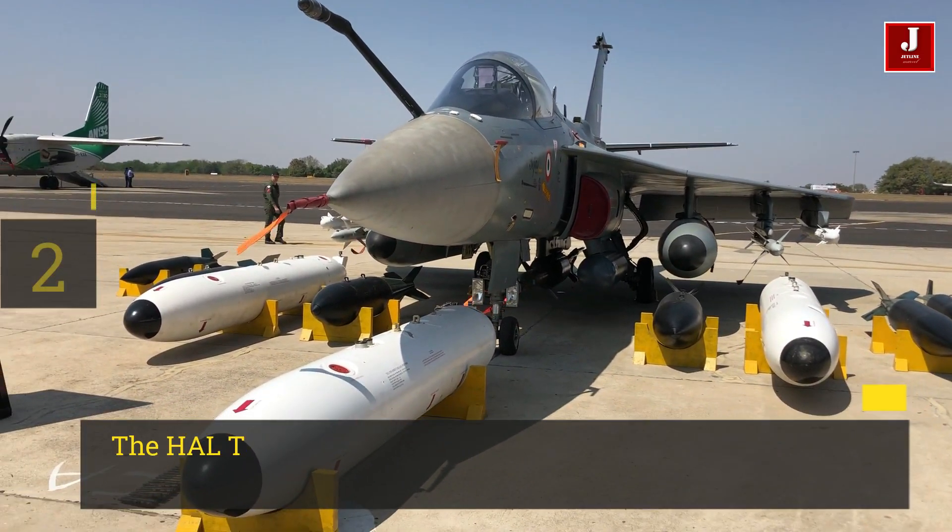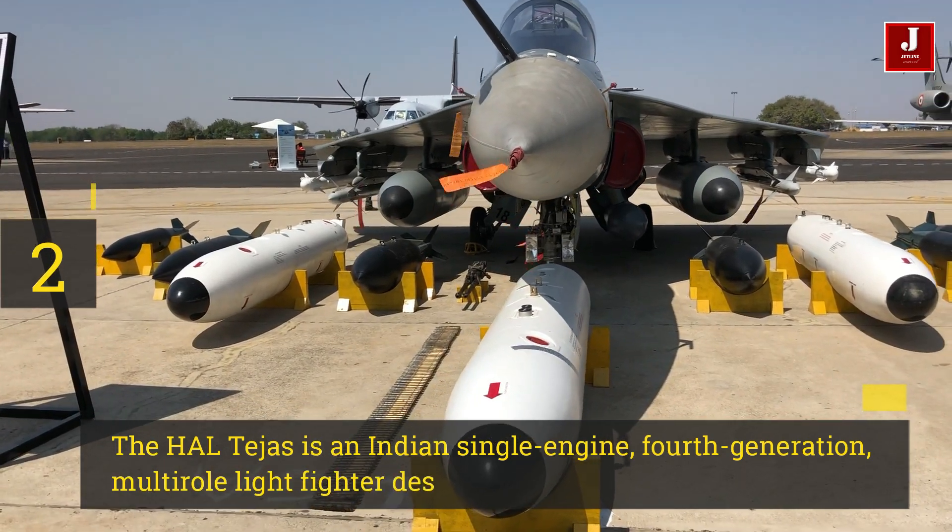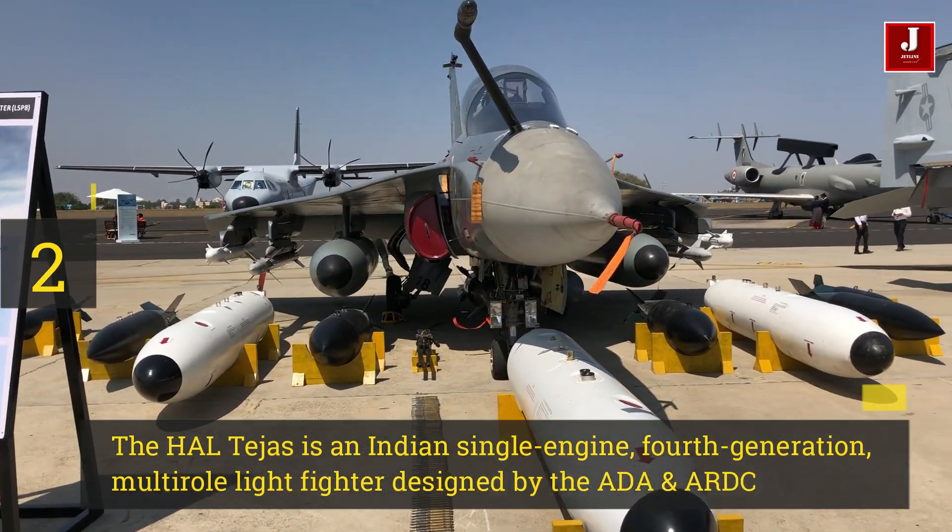Number 2. The HAL Tejas is an Indian single-engine, 4th generation, multi-role light fighter designed by HAL.